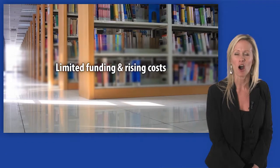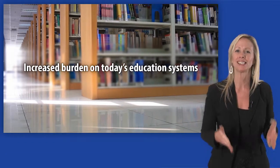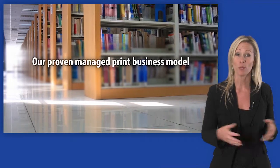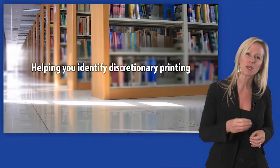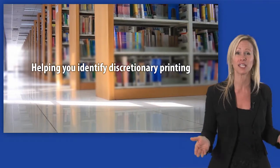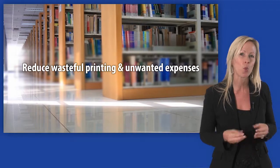Limited funding and rising costs have put an increased burden on today's education systems. Our proven managed print business model is a smart solution, helping you identify discretionary printing throughout your organization so you can reduce wasteful printing and unwanted expenses.